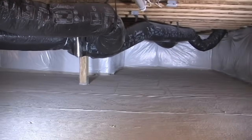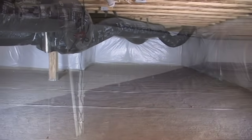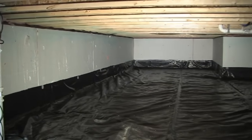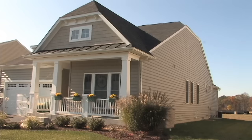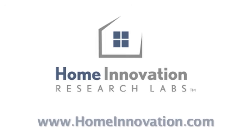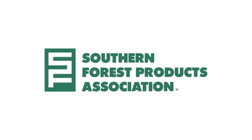Following practices presented in this program and in the companion tech spec will result in a crawl space that is dry, durable, energy efficient, and provides added value to both the builder and the homeowner. The closed crawl space videos and the companion tech spec are available on the Home Innovation Research Lab's website at www.homeinnovation.com. The development of these videos and the companion tech spec was supported in part by the Southern Forest Products Association.